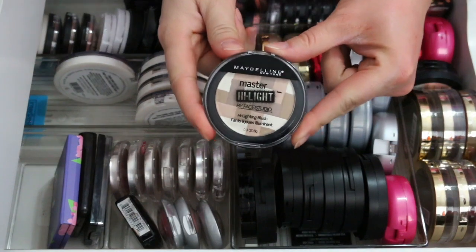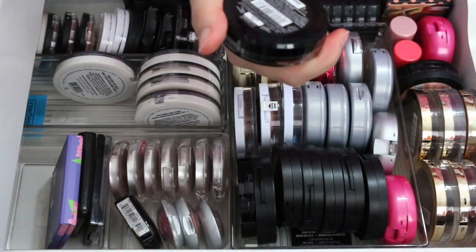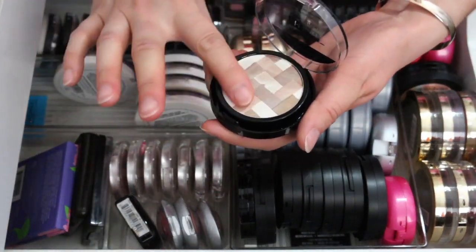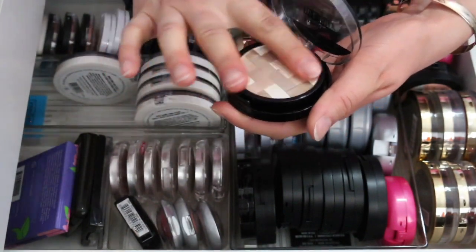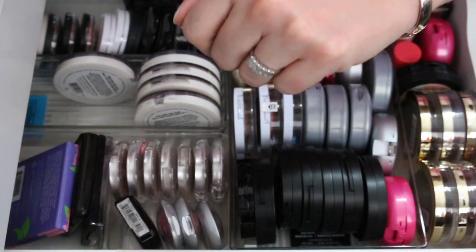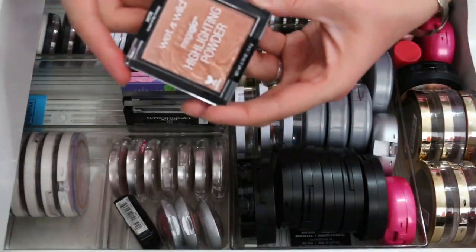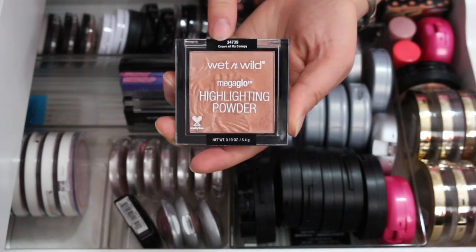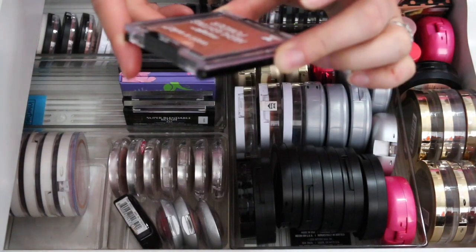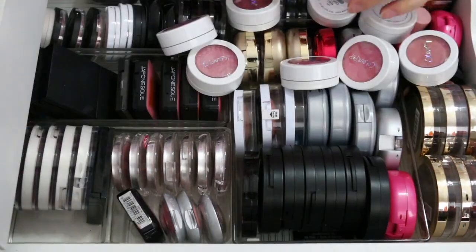I have one more Maybelline Master Highlight — I think this one was limited edition, called Natural. It looks like I've never even swatched it, so I'm going to keep it for now. I'm actually going to get rid of this highlighter though — I just purchased it recently but I probably won't ever use it.